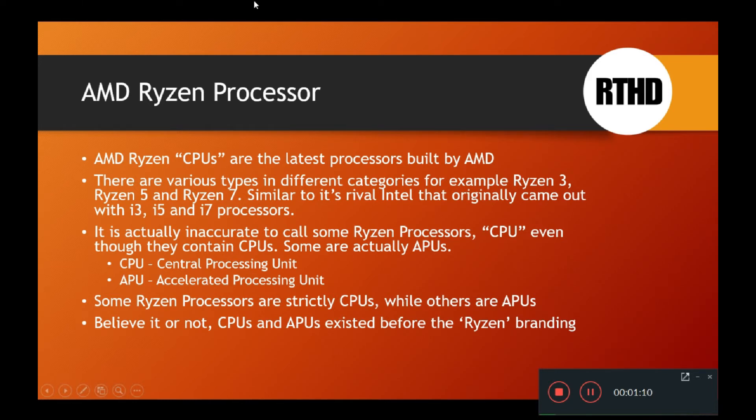It's actually inaccurate to call some Ryzen processors CPUs, even though they contain CPUs. Long ago, all processors were pretty much CPUs — central processing units. But nowadays, processors have become more hybrid, and a lot of them are actually called APUs, which means accelerated processing unit. An APU has both graphics and CPU combined into one.